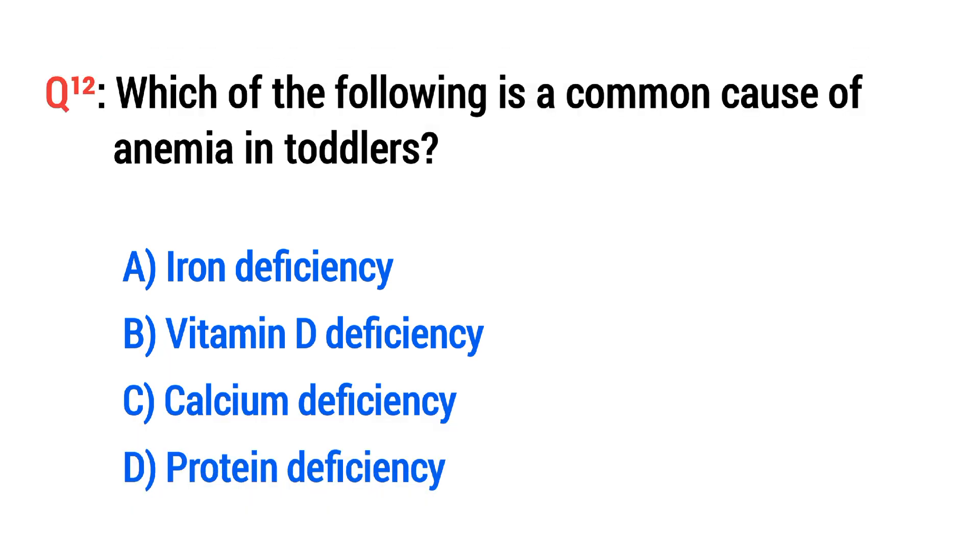Question No. 12. Which of the following is a common cause of anemia in toddlers? The right option is T: Iron deficiency.